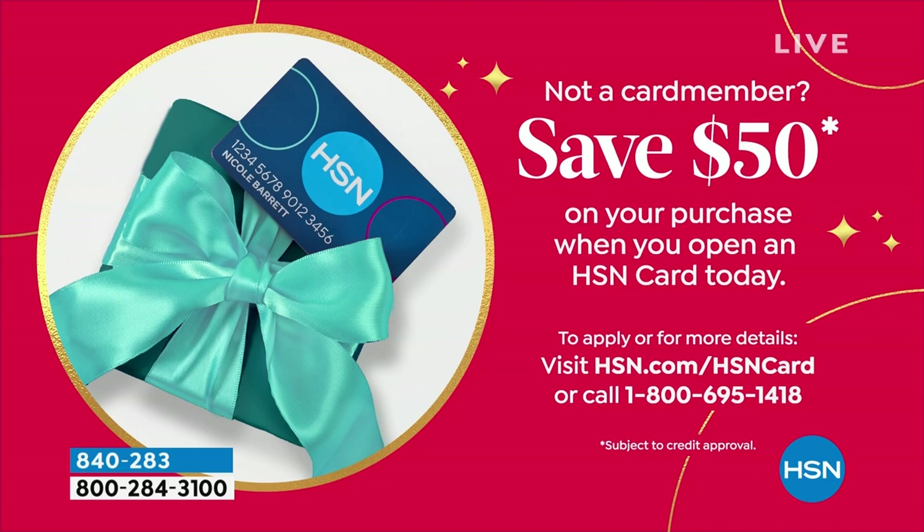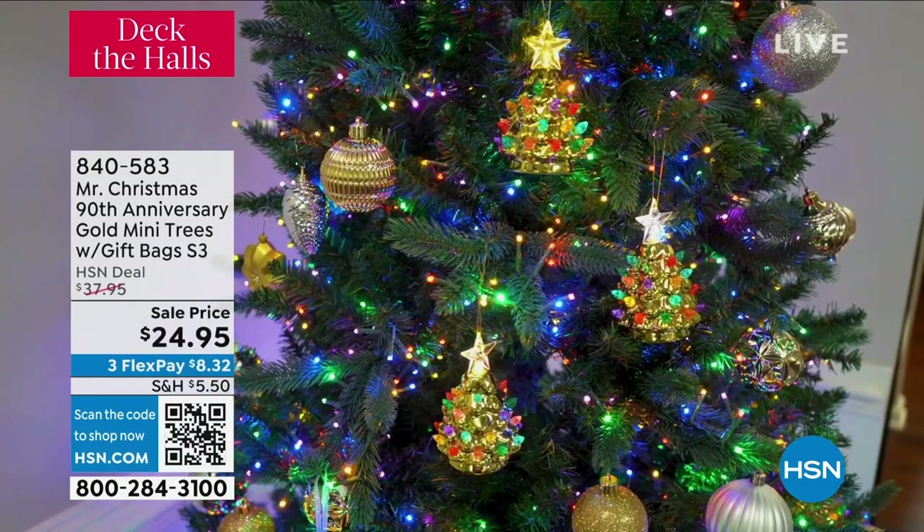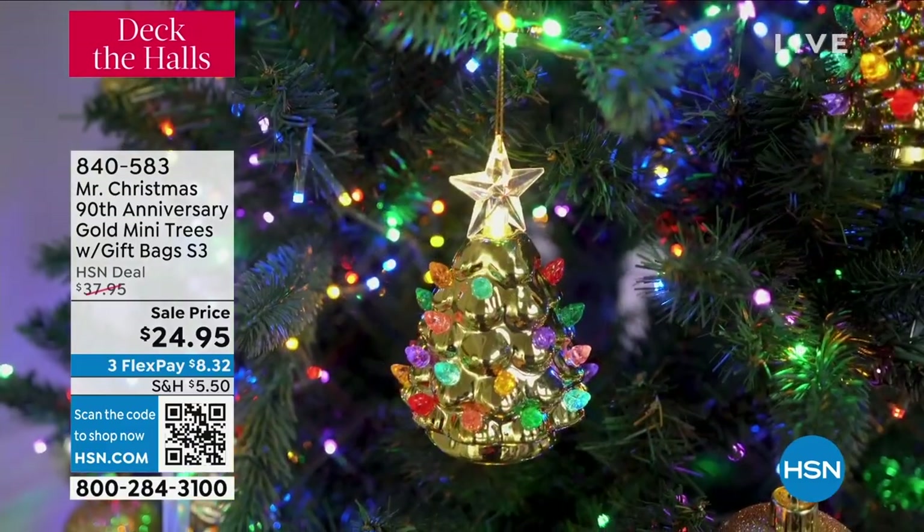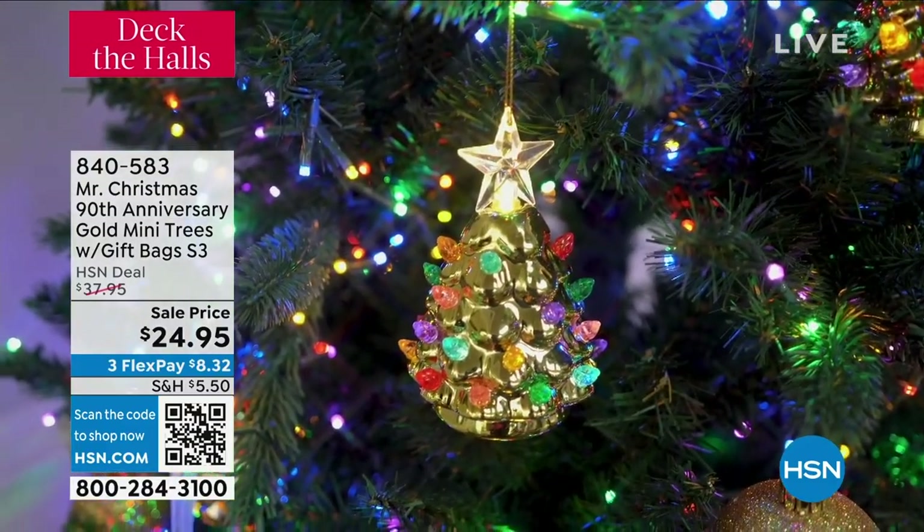If you don't have an HSN card, if you open it, we're doing the biggest coupon we've done in the history of our company. This is 90 years for Mr. Christmas. We're only 46 years as a company here at HSN, but I did want to mention that.